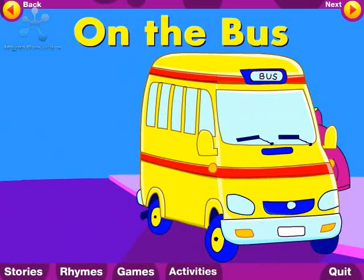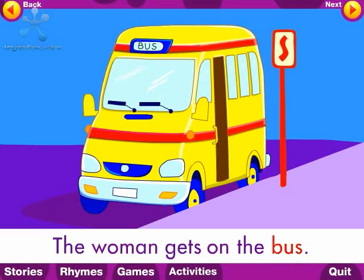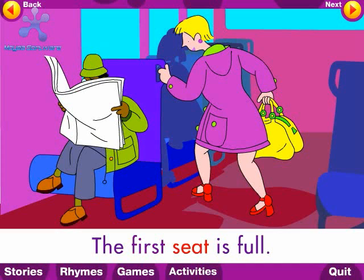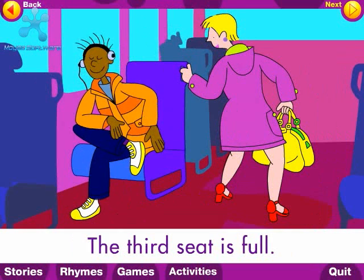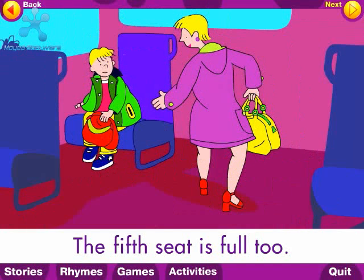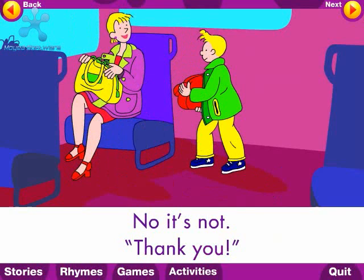Well done! Now you can read the story yourself. For help, click on a word. Woman. Bus. First seat. Second seat. Full. Third. Fourth. Fifth. Thank you.